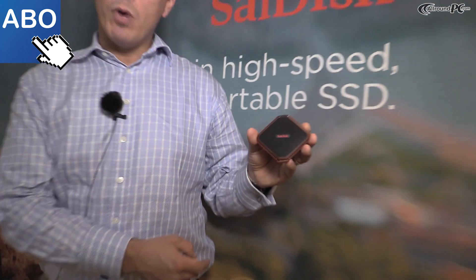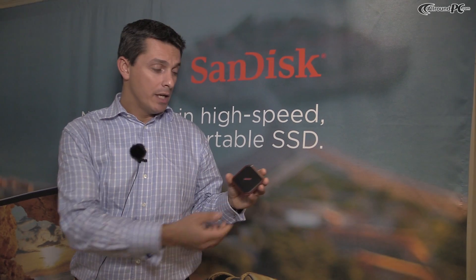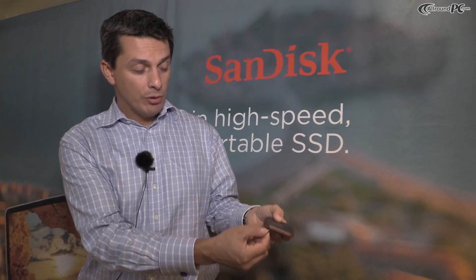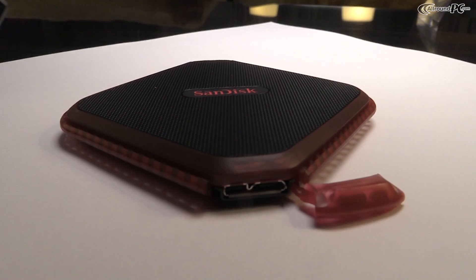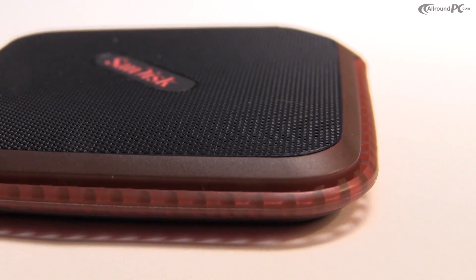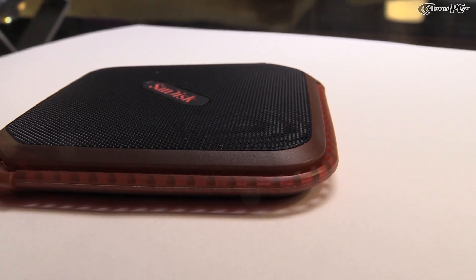The Xtreme 510 is a water-resistant product that can be used in all terrain. You have a red bumper here and a red door and a USB 3.0 connector. The product is also dust-resistant and meets the IP55 standard certification, so people can shoot in all terrain and all different environments.